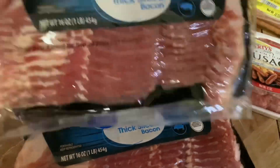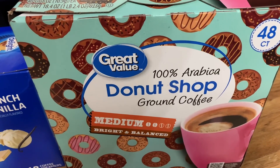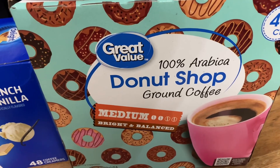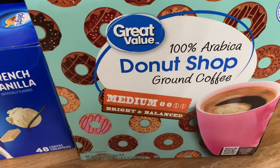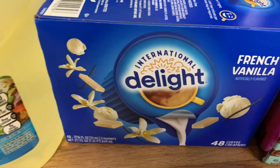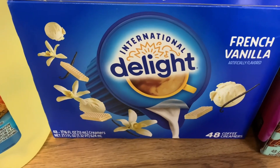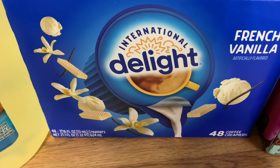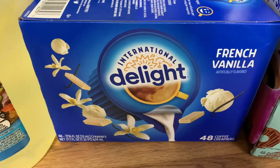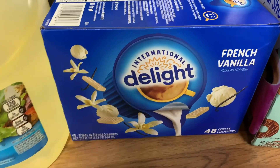Next we re-upped on our coffee pods — we got the 48-count Great Value 100% Arabica Donut Shop medium roast, one of our favorites. We also got our favorite creamer, the International Delight French vanilla, 48 individual cups.